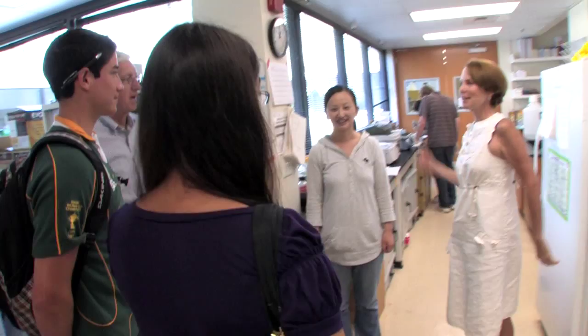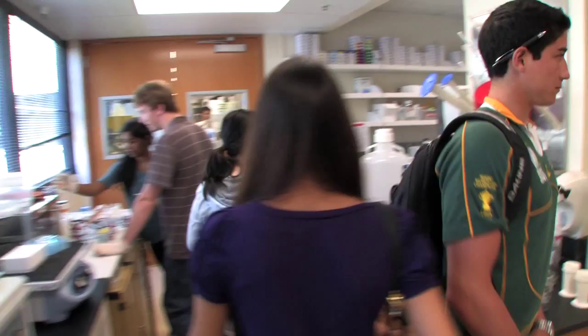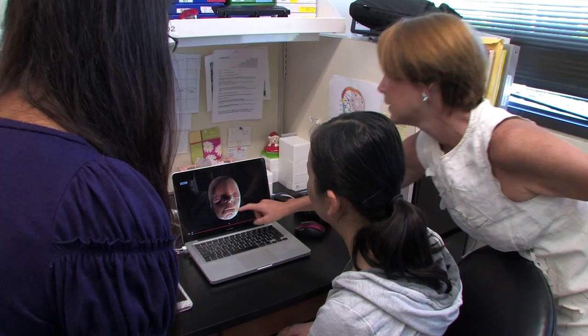Nicole, nice to meet you. We're going to be researching at the molecular level how cells come together or don't come together in the formation of the shape, and how that relates to the brain or how it doesn't. On multiple levels, I hope that Nicole takes away from this the excitement that comes with scientific discovery and what scientific inquiry means — the ability to be persistent, the stick-to-itiveness that it takes to really accomplish research, and I hope she understands how much of a team approach is required for science.